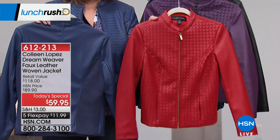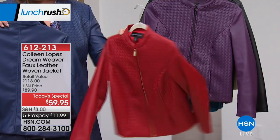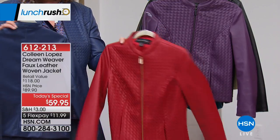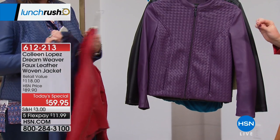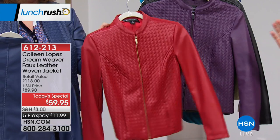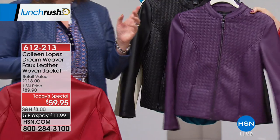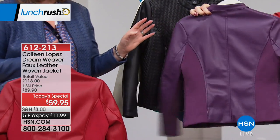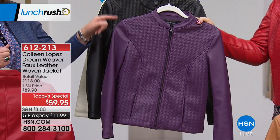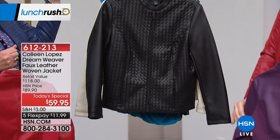The red is just one of the biggest colors for fall — it's empowering, confident, and sexy. The purple is also beautiful; last night there were only a couple thousand left of the deep purple. A lot of women were ordering purple in addition to another color — I talked to three different callers who ordered three jackets.